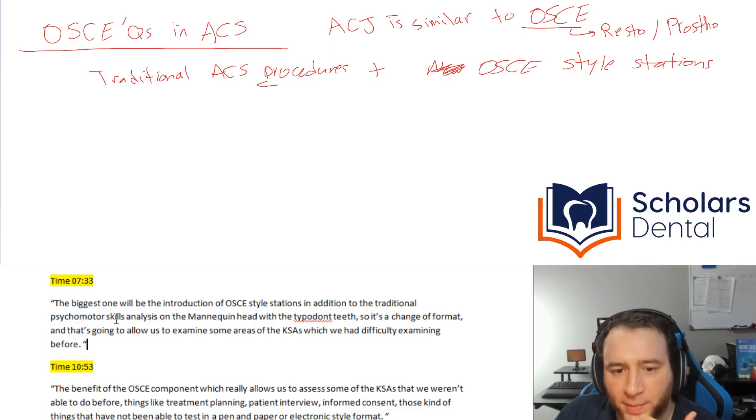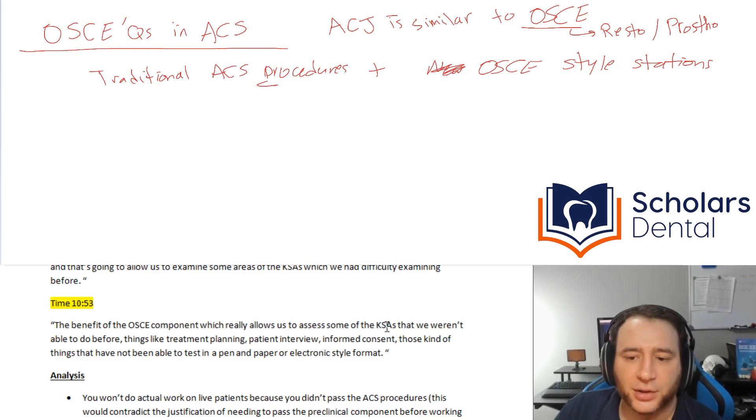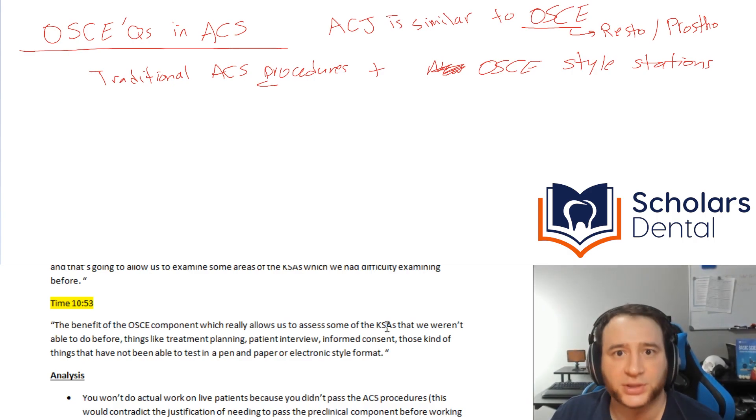It's a change of format that will allow them to examine areas they had difficulty examining before. At 10 minutes and 53 seconds, the CEO says the benefit of the OSCE component is that it really allows them to assess some of the KSA — Knowledge, Skills, and Ability — things they weren't able to do before in a pen-and-paper or electronic format.